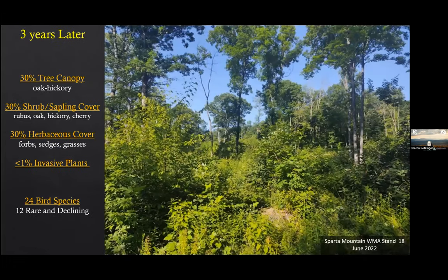Three years later: we're at about 30% tree canopy — oak hickory — 30% shrub and sapling cover with blackberries great for fruit, oak seedlings, hickories, cherries coming in. Herbaceous cover is now around 30% with forbs, wildflowers, sedges, and grasses. Invasive plants are still low. We're at 24 bird species — 12 of them declining — just three years afterwards. Averaging just under 25 species four years after management, then it kind of plateaus. Rare and declining species are the orange bars; all other species are blue, giving you total bird species observed during the breeding season before and after management.